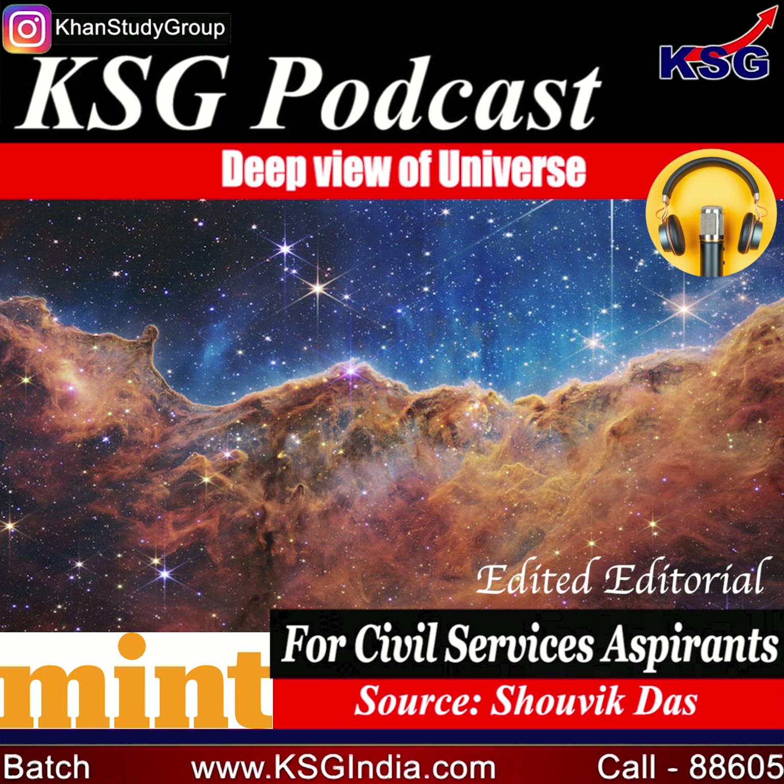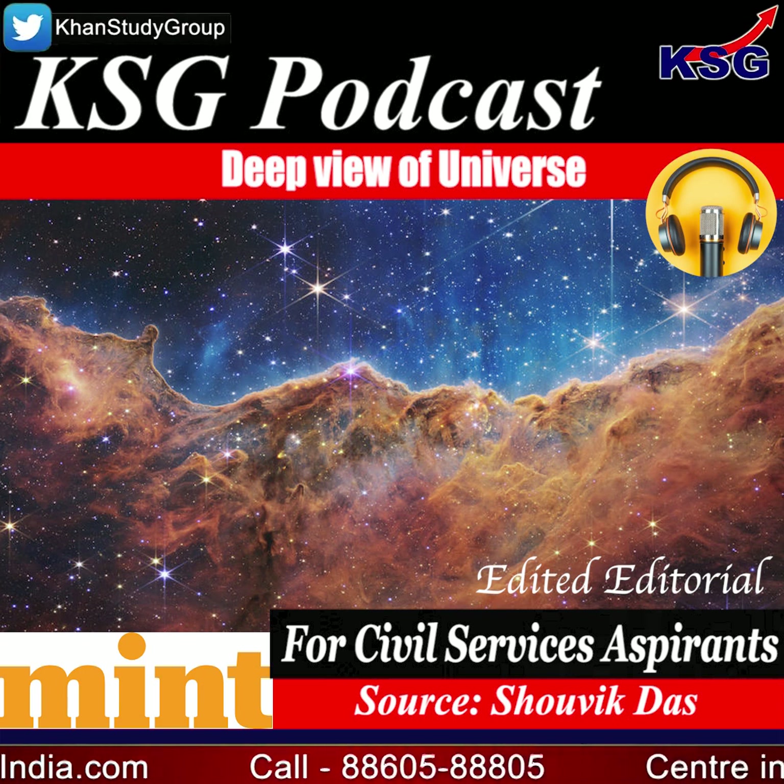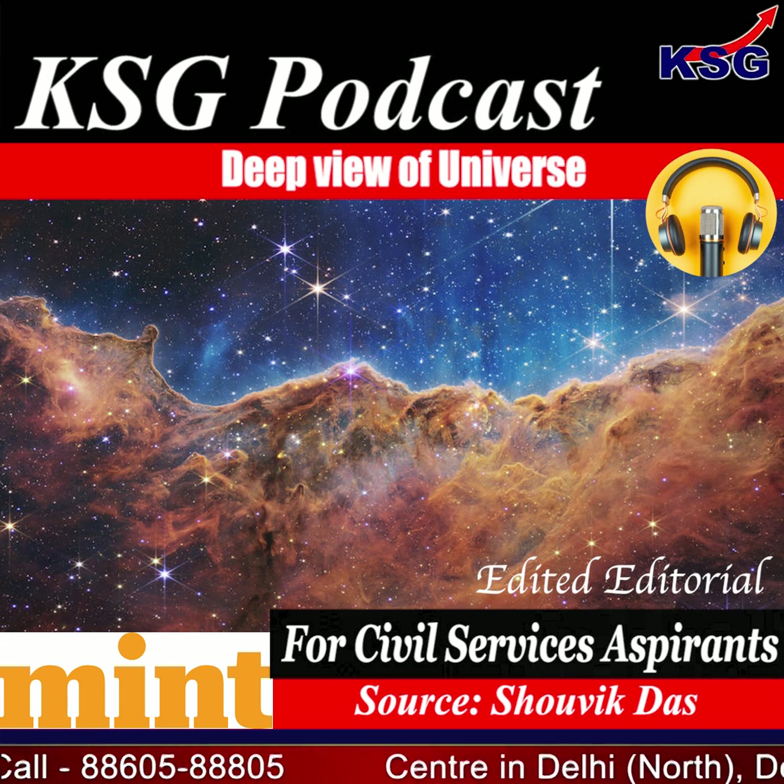The source for this content is Shobhit Dasa's article for the Mint. In July 2022, the James Webb Space Telescope, the biggest telescope in space, sent back its first set of images.